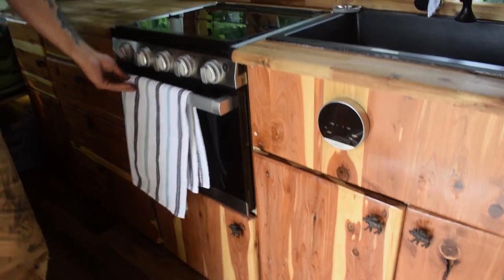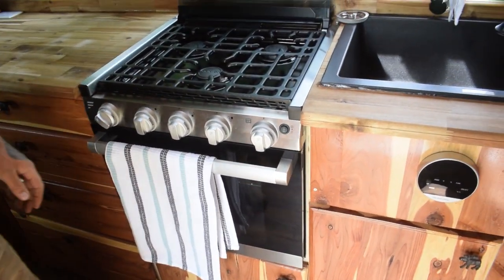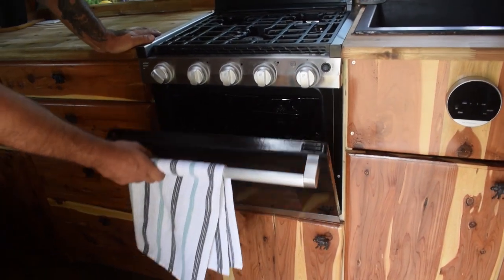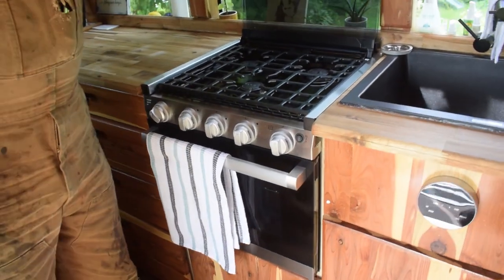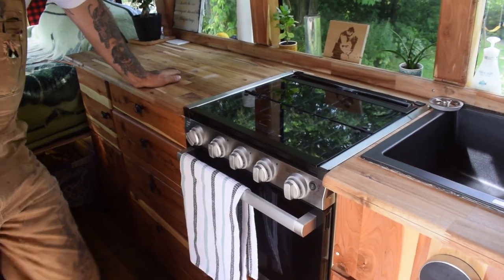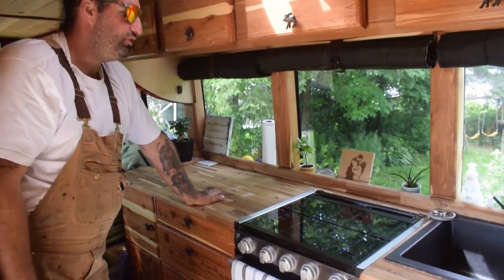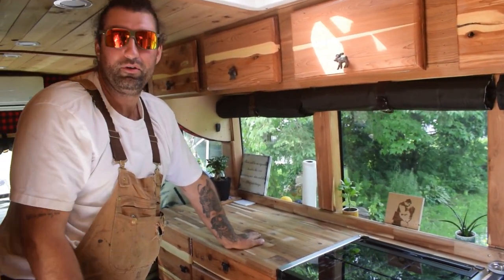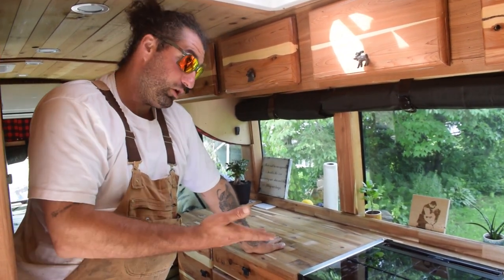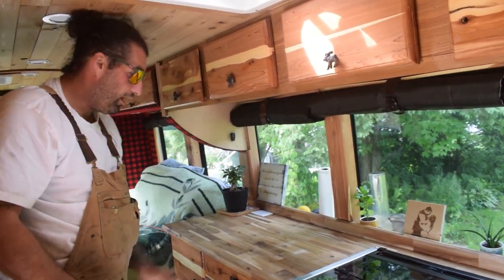Our stove is a Furian three burner stove and it's an absolute pleasure to cook on. It's got an oven as well so we can do pizzas, muffins, and make bread. It doesn't use very much propane. We just filled up the propane — we really didn't have to, but after a month we were still a quarter tank left. And we're using it every day. Every time we make coffee we have to boil the water and we drink a lot of coffee.